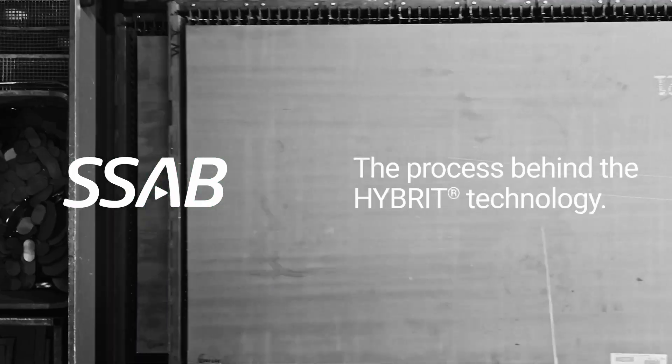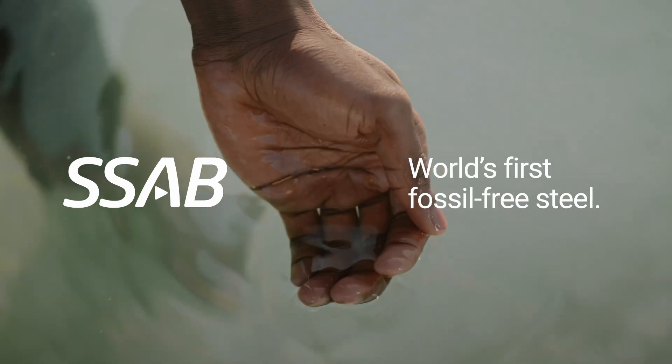The process behind HYBRID: the world's first fossil-free steel.